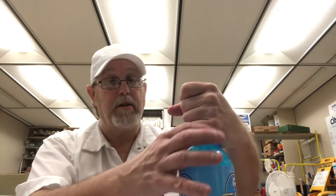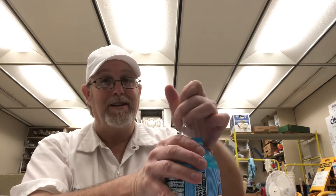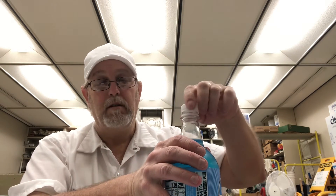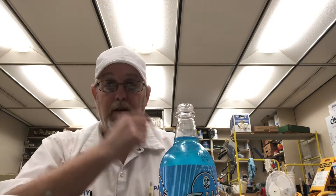Open carefully — contents is under pressure. I read that on the other one, and it was just like this. It was nothing. I don't know what that means. I would be expecting more of a, you know, something. But there's nothing.